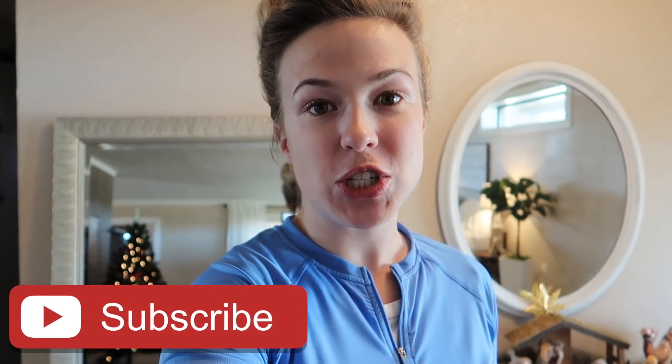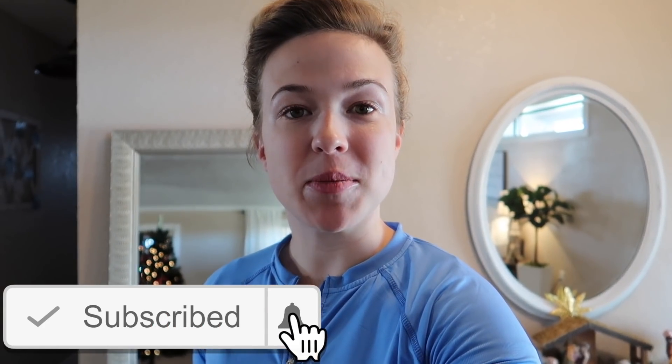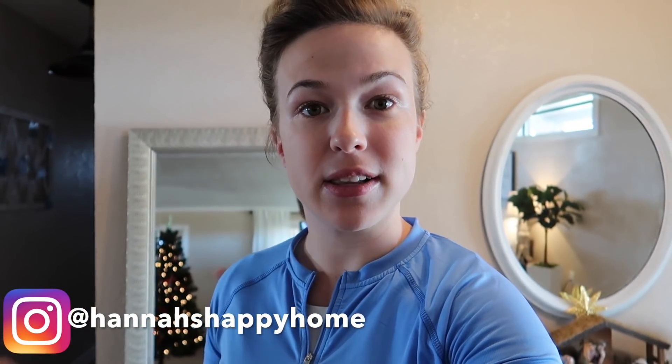Hello everyone and welcome back to Hannah's Happy Home. In today's video I'm going to be sharing some modest outfit ideas — some new clothing that I got and how I styled it, and also some outfit ideas with items that I already have in my closet. I hope you guys enjoy this video, let's get right into it.